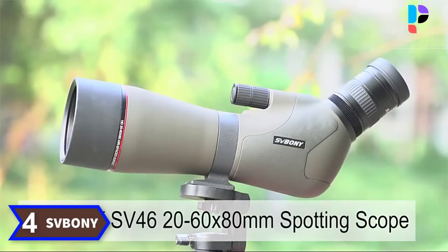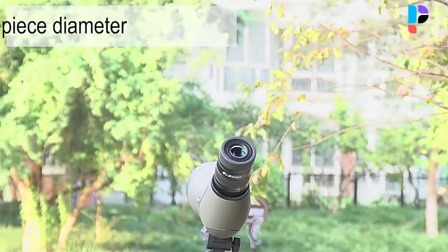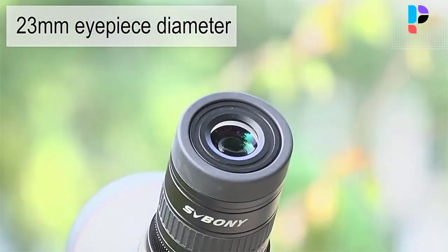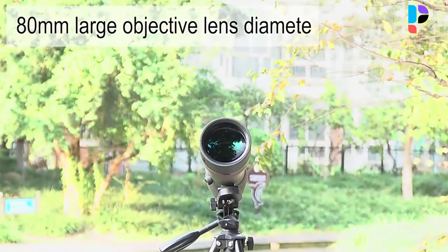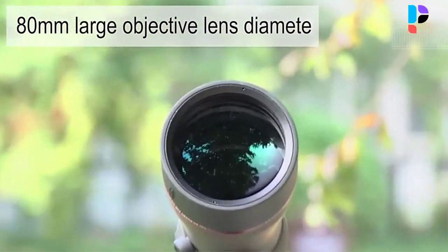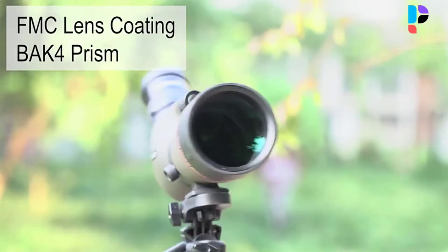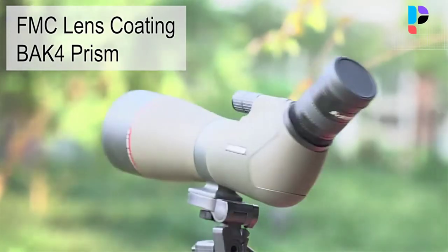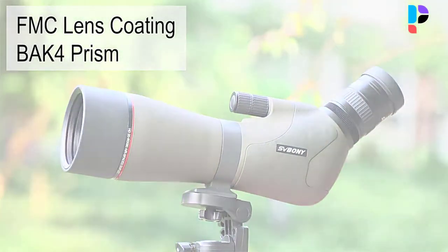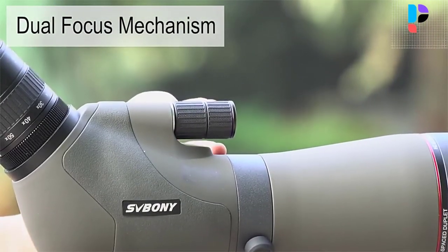Number 4. Brand name: Svbony. Model number: SV46. It features 20-60x high power zoom magnification to easily capture long-distance details. Large 80mm objective lens with powerful light-gathering ability. BAK4 and FMC coating design lets the SV46 spotting scope provide a resolution of 2.2 inches for easier image edge details. HD dual focus design locks the image focus more accurately, ideal for a series of long-distance outdoor observations.